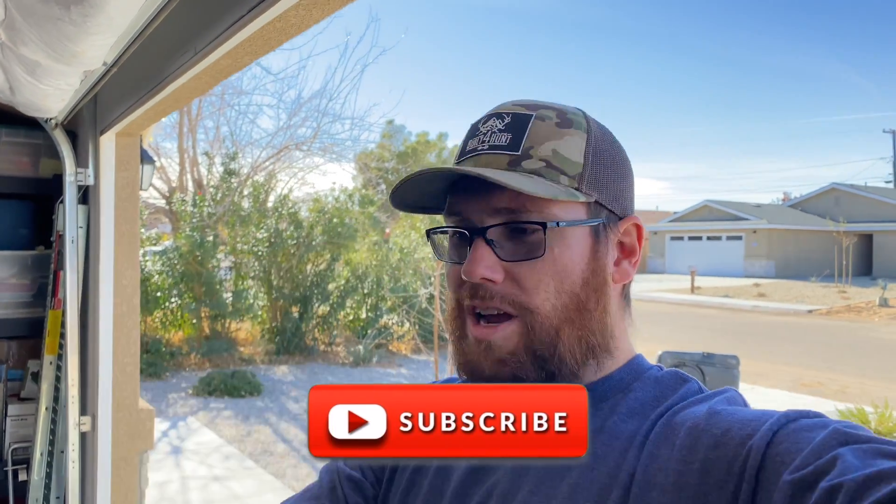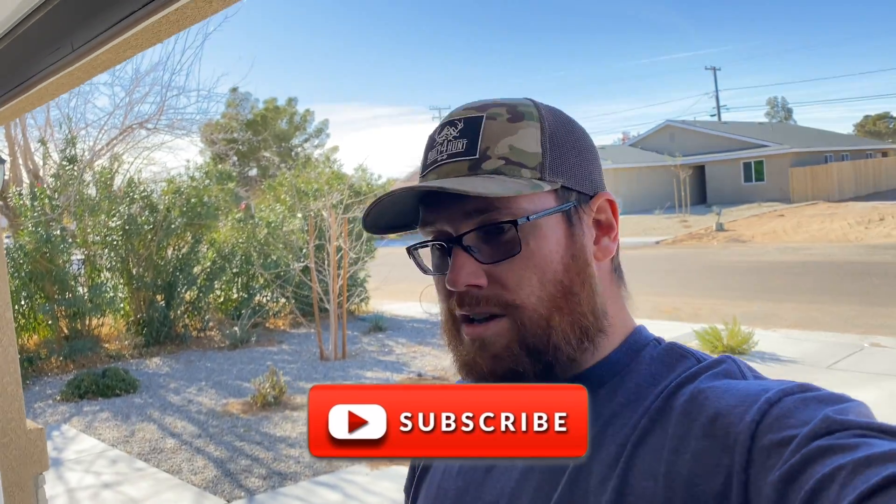What's going on everybody, welcome back to the channel. As always, thank you to all of the returning subscribers — I appreciate you guys being here. If you're new, make sure you hit that subscribe button. Today we've got something totally different for you guys — come with me, let me show you what's going on.